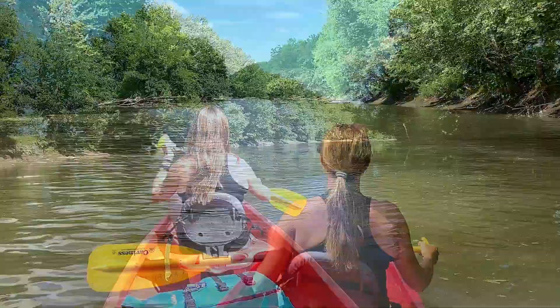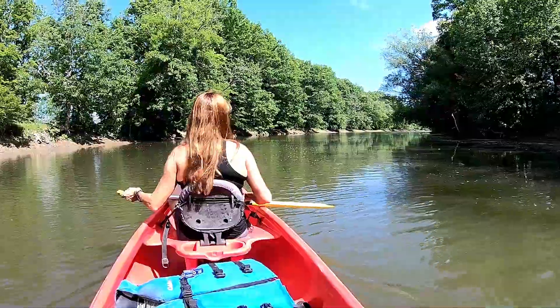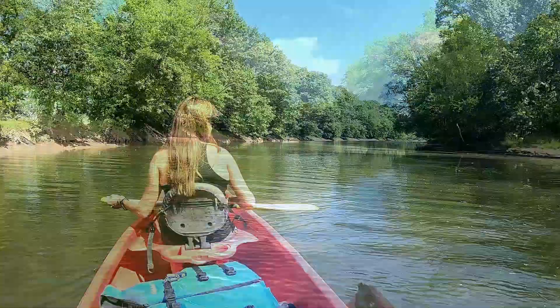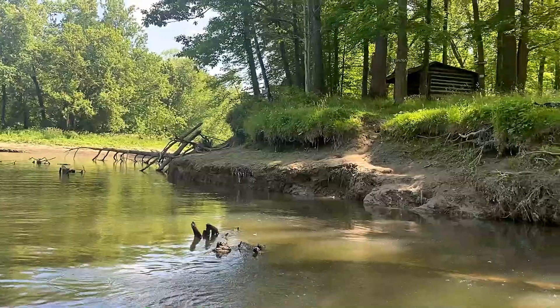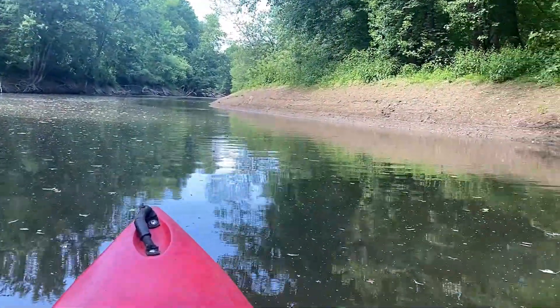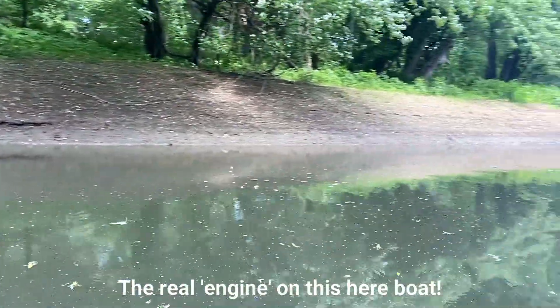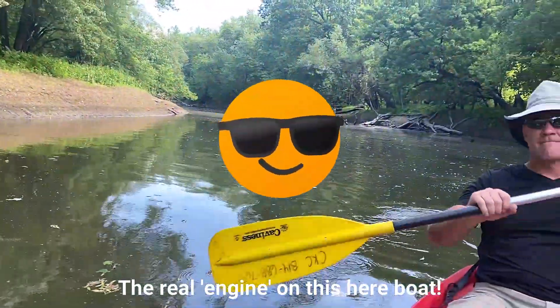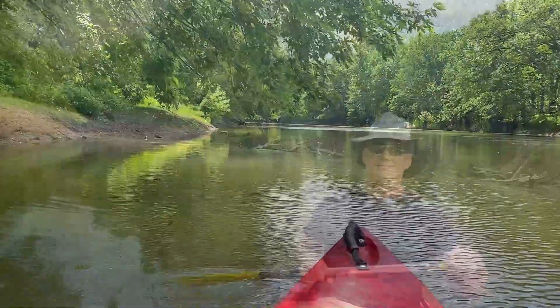You start your trip by paddling up river for maybe 10 minutes to Clam Island. The island is small and you can paddle around it or land and quickly explore a shelter or two built on the island. The name of Clam Island originates from the history of the Native Americans in the area that once lived on the island and harvested shellfish from the creek. The shells are strewn across the island, hence the name.